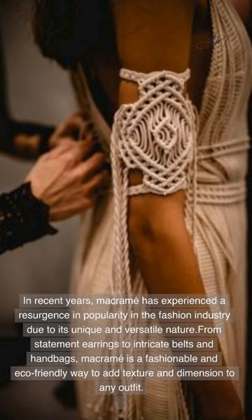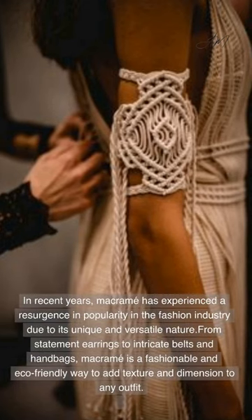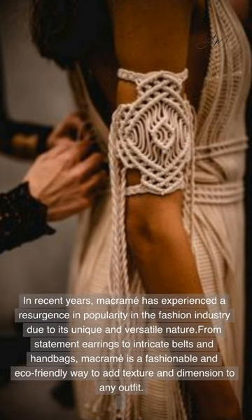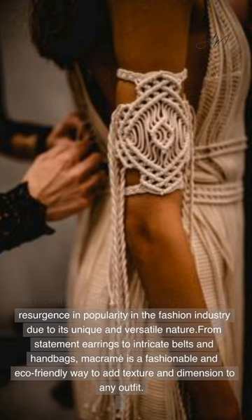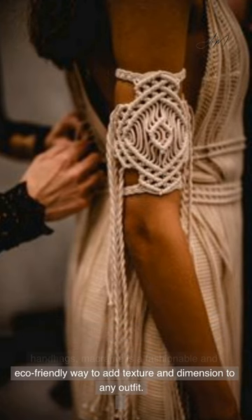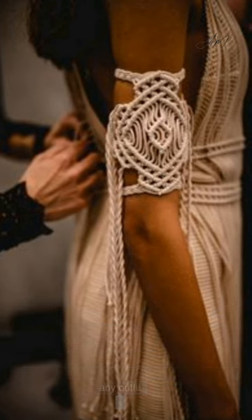In recent years, macrame has experienced a resurgence in popularity in the fashion industry due to its unique and versatile nature. From statement earrings to intricate belts and handbags, macrame is a fashionable and eco-friendly way to add texture and dimension to any outfit.